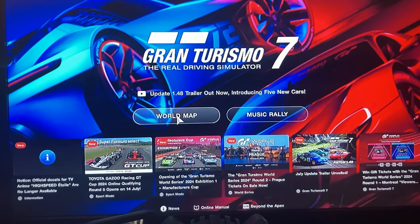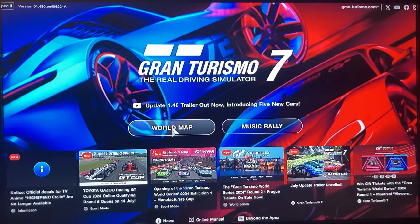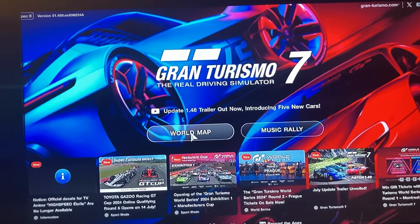This one's going to be a little bit interesting on how I'm going to showcase this. It's going to be through my phone here.